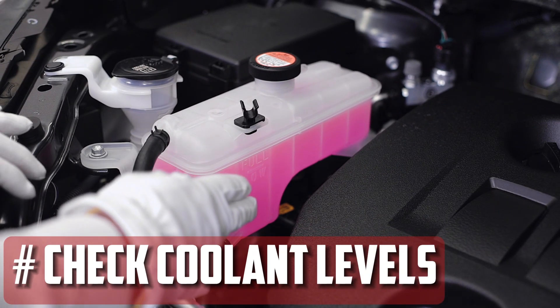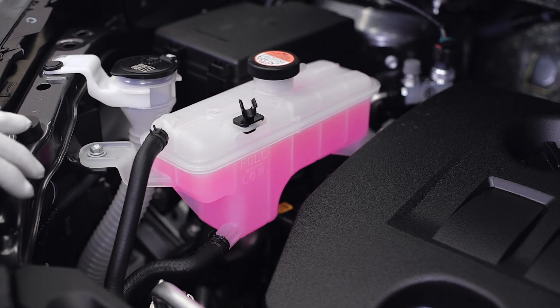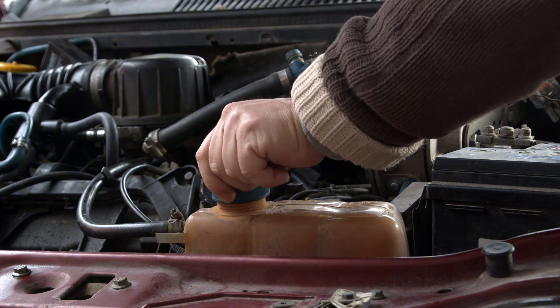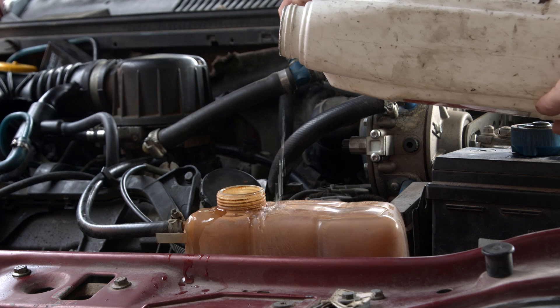Check coolant levels: your cooling system will have to work harder than usual because the test is conducted while the vehicle is stationary, which prevents airflow from flowing in and out of the engine bay as it normally would. Your engine won't cool down sufficiently if your coolant is dirty, and emissions may increase as a result.